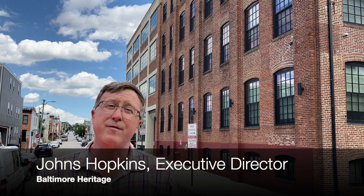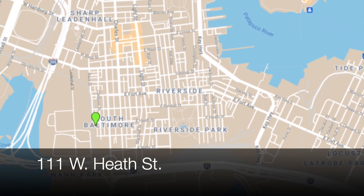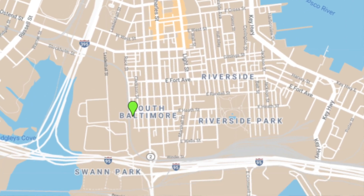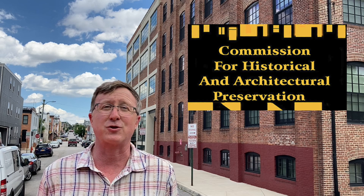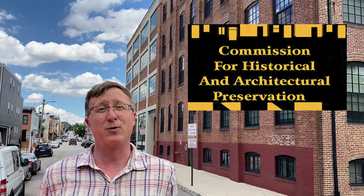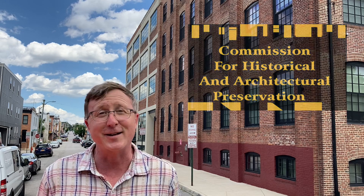Hello everybody, this is Johns Hopkins with Baltimore Heritage, and we're back with another of our 5-Minute Histories videos. Today we're going to jump right into the building behind me, the J.M. Raffel Company building. I'm here on Heath Street in South Baltimore, almost down to the Hanover Street Bridge. A quick thanks to the folks at the Commission for Historical and Architectural Preservation, CHAP — this building is on the city's landmark list and they've done some wonderful research on it.